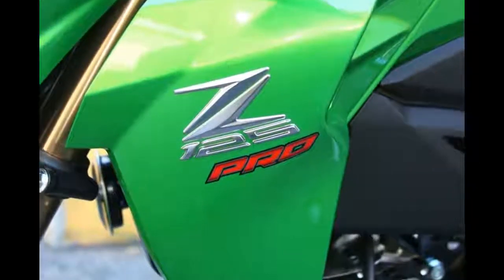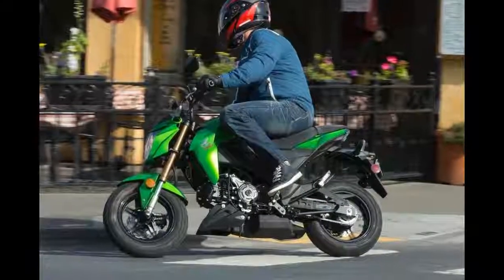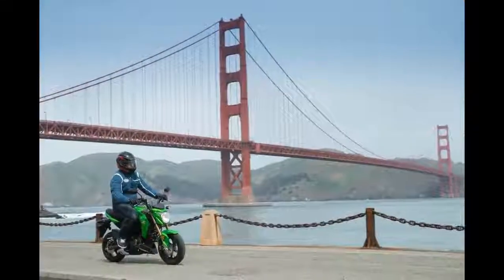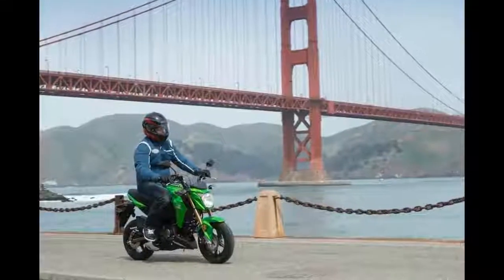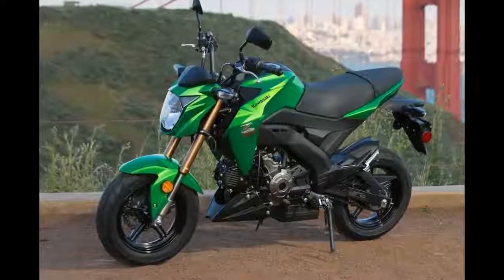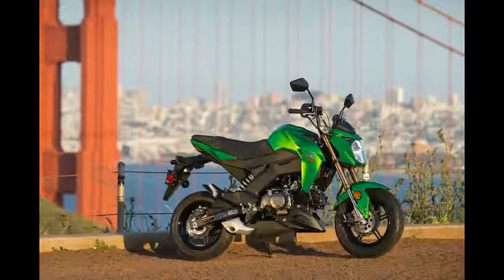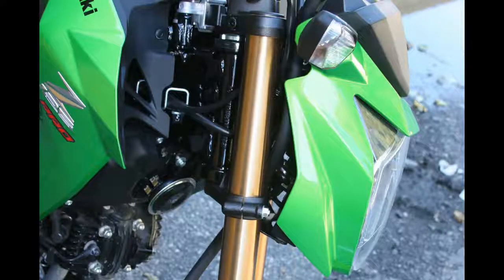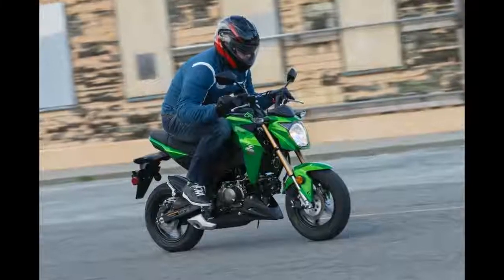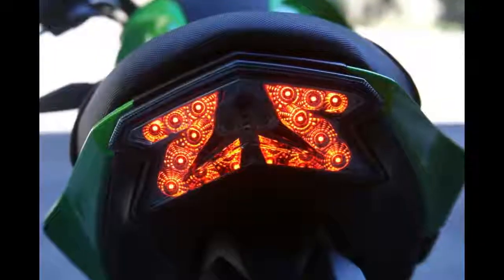The Z125 Pro is very similar to the Grom in overall size, but things begin to become a little different from there. For starters, the Z125 Pro's air-cooled single engine is over-square in configuration — the bore measurement is significantly larger than the stroke measurement — compared to the Honda, and it also has a higher compression ratio, giving it more power potential. Whether the Kawasaki actually does have more power than the Grom is hard to gauge without riding the two bikes side-by-side.